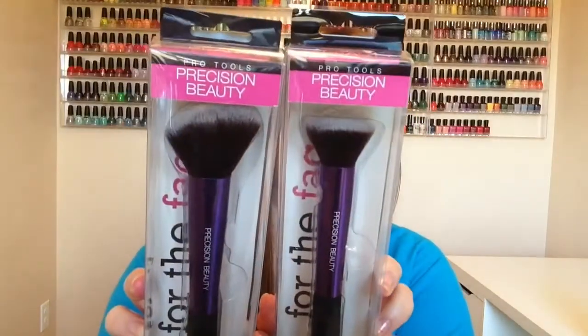The next thing I got was a couple of brushes — these are Well, I guess Pro Tools Precision Beauty. I didn't really know the brand, but this one is a stippling brush and this one is an angled blush brush.